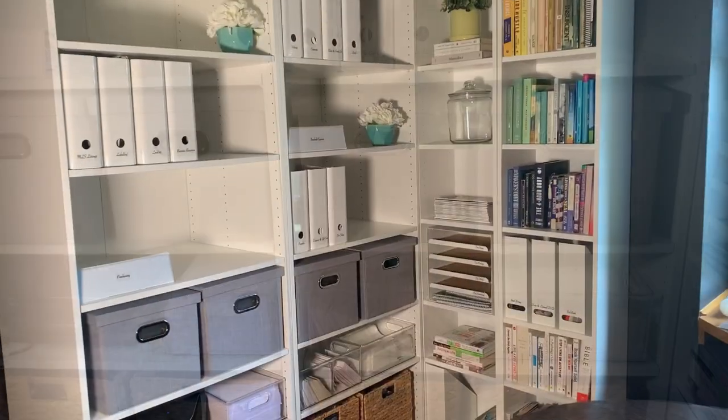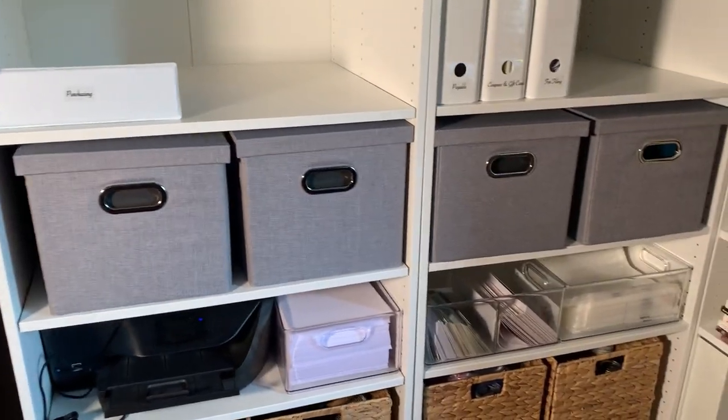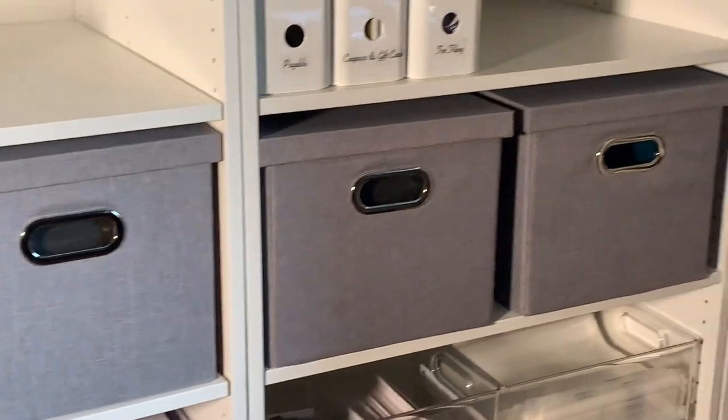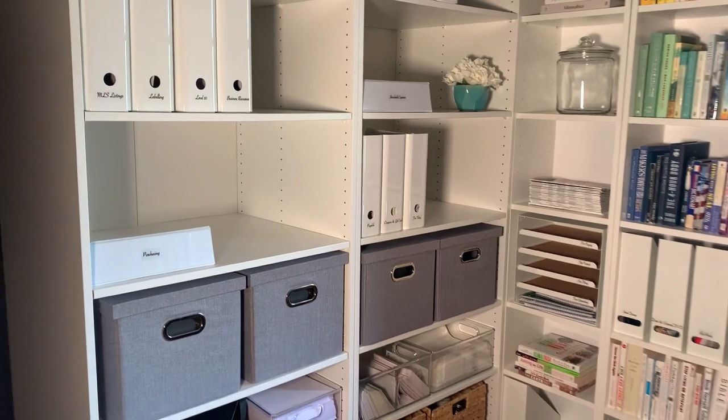Outside of being used to store expenses, you can use them for your kids as school keepsake bins, storing a folder of your child's best work for each school year. Alternatively, you can store office supplies in them, concealing the mess on your shelves.